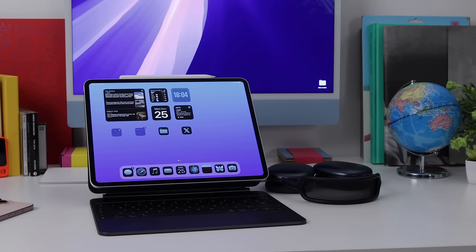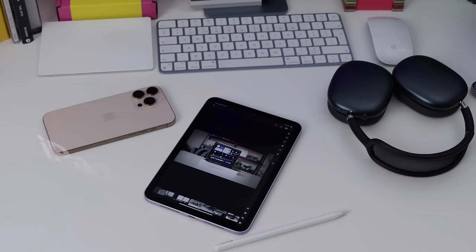It was only this year I started using iPads. In the summer I bought my first ever iPad Pro, and then a few months later, this — the iPad mini.